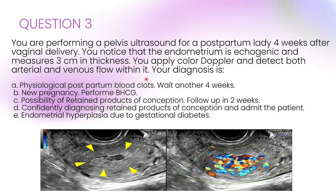You are performing a pelvic ultrasound for a postpartum lady 4 weeks after vaginal delivery. You notice that the endometrium is echogenic and measures 3 cm in thickness. You apply colour Doppler and detect both arterial and venous flow within it. Your diagnosis is...